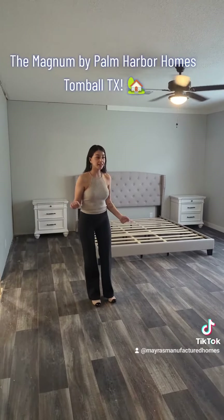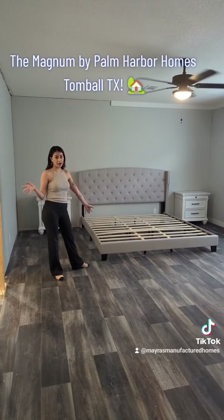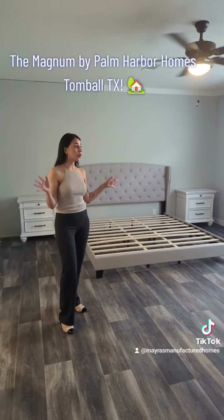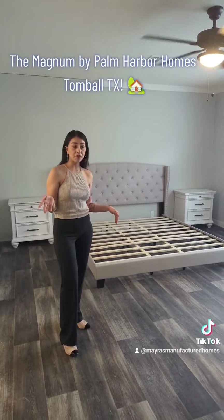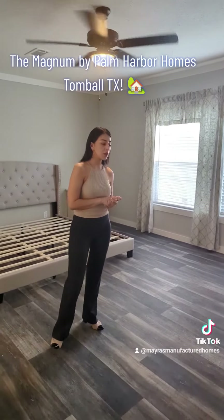So here's the master bedroom of the Magnum, and this is the Magnum 66. As it stands right now, it's 18 by almost 15 feet — one of the biggest master bedrooms that you'll see out there. And you can technically make it 18 by 16 if you go into the 32-wide models.